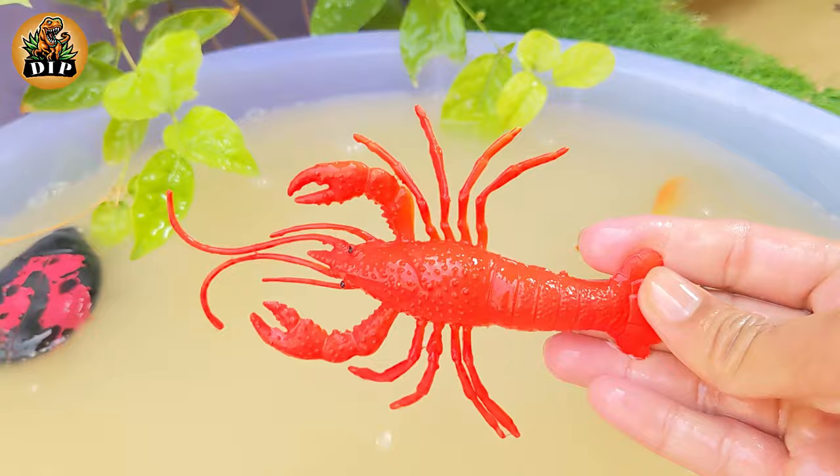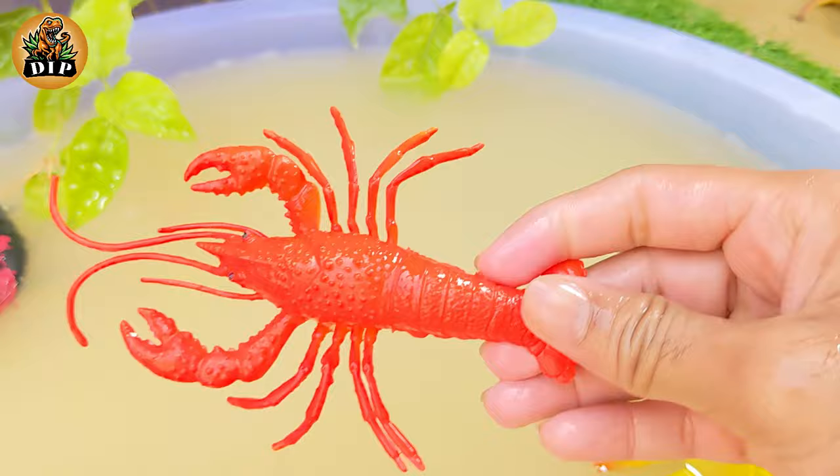Our next animal is lobster. Lobsters hide among rocks on the ocean floor during the day. At night they crawl around looking for fish, crabs, and clams. Lobsters also eat plants and dead animals.